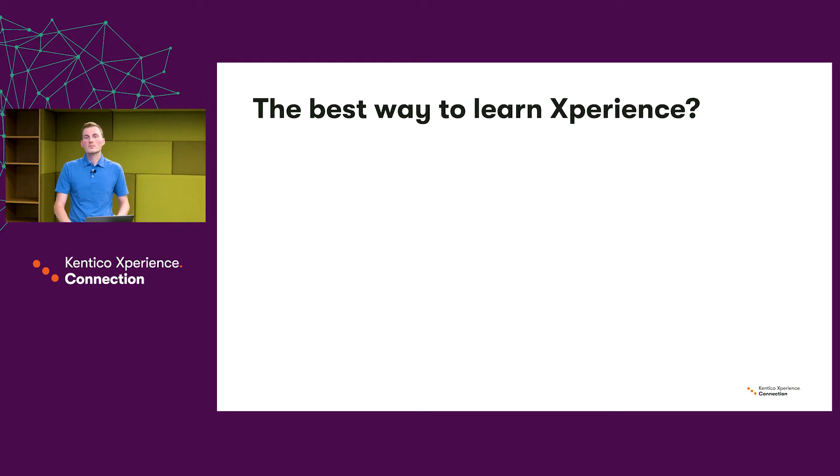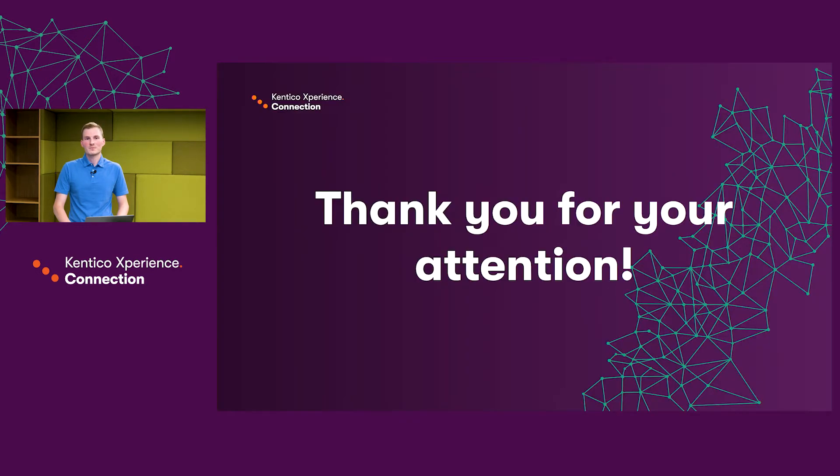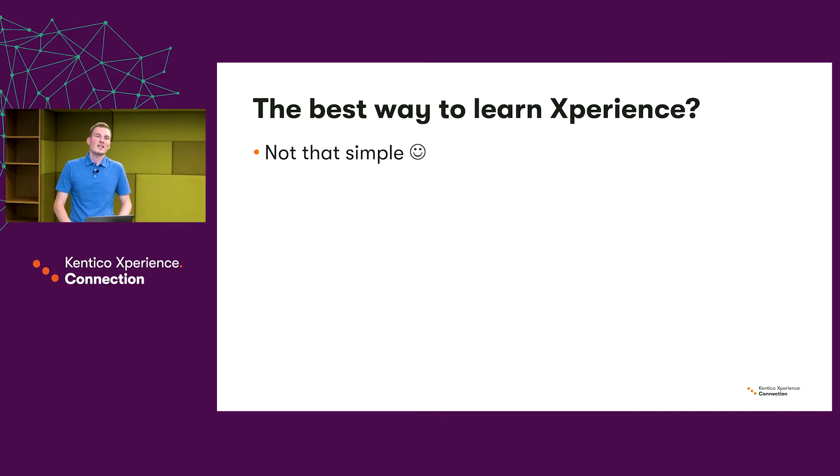So what's the best way to learn Experience, you might be asking? Well, the best way is to just use the educational materials we offer and you should be just fine. It's not that simple though — we need to answer a few more questions first.